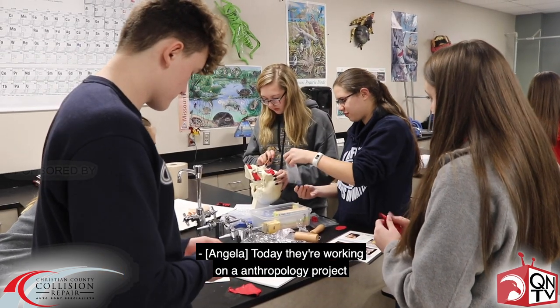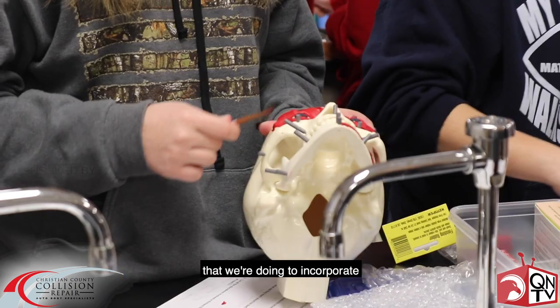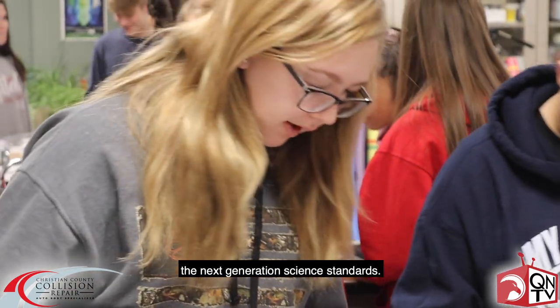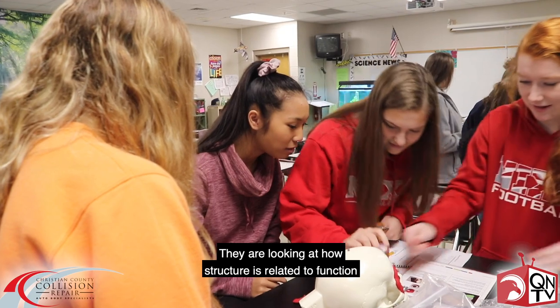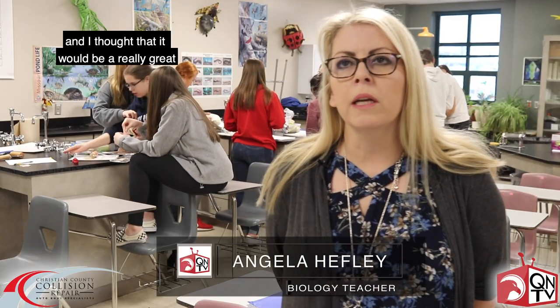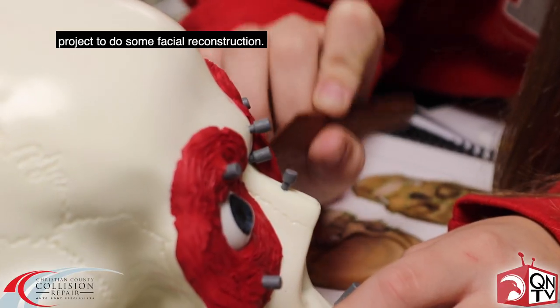Today they're working on an anthropology project that we're doing to incorporate the next generation science standards. They are looking at how structure is related to function, and I thought it would be a really great project to do some facial reconstruction.